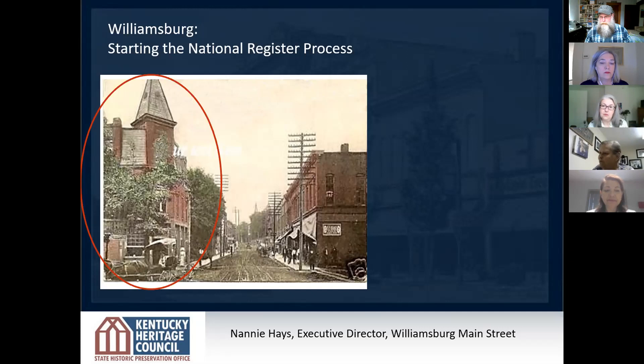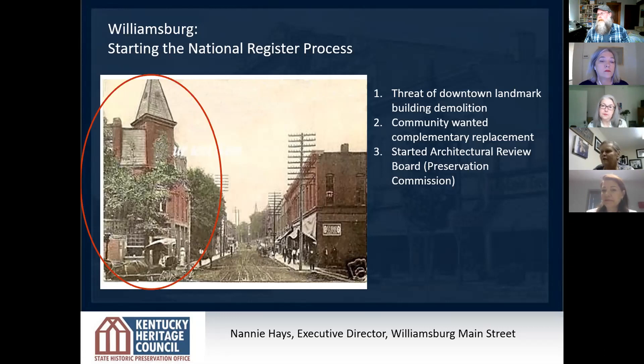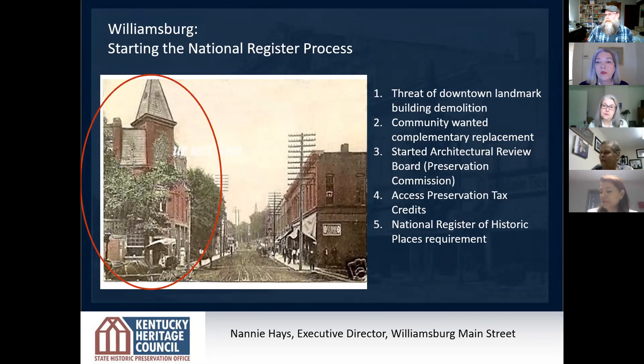So it was decided that to make it complementary to the rest of the town, we probably needed to establish a Historic Preservation Commission, which with the help of the mayor, we did. That started us on looking at establishing a historic district, because we want to have a little say — it does not stop people from doing what they want to do, but we want to encourage them. And I will say in doing a historic district, your biggest thing is education.